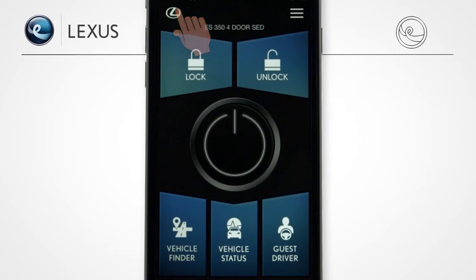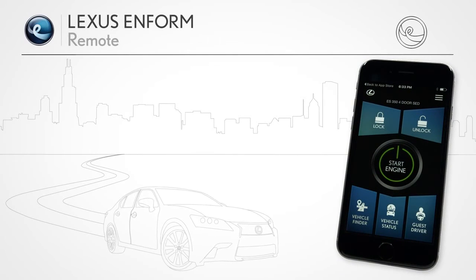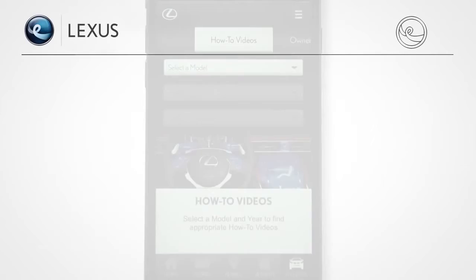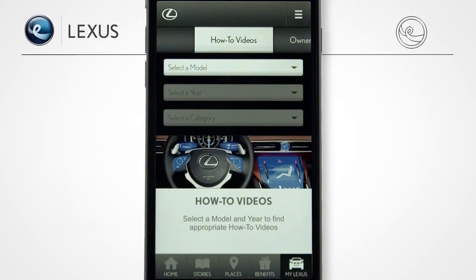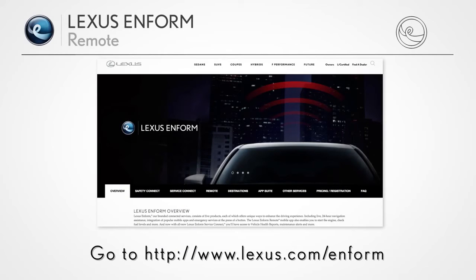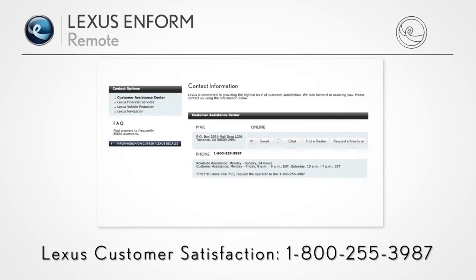With Lexus Inform Remote, you're given the enhanced convenience and peace of mind that your Lexus is ready for the road ahead. For more information, see the other Lexus Inform how-to videos, contact your dealer and ask for a Lexus Technology Specialist, go to the Lexus Inform section of LexusDrivers.com, see the Inform Quick Guide provided with your vehicle, or call Lexus Customer Satisfaction at 800-255-3987.